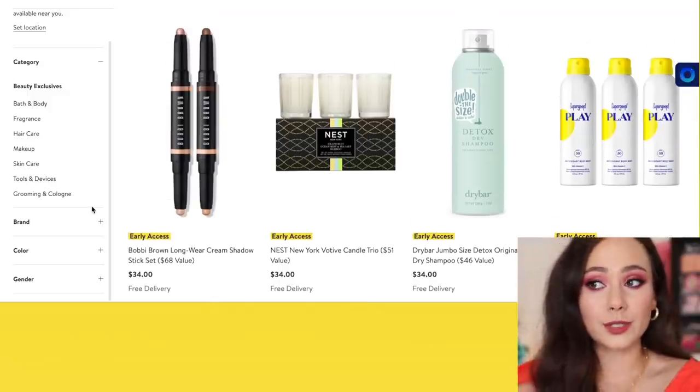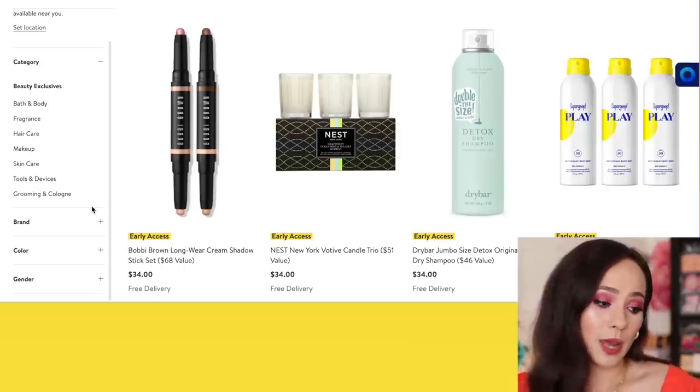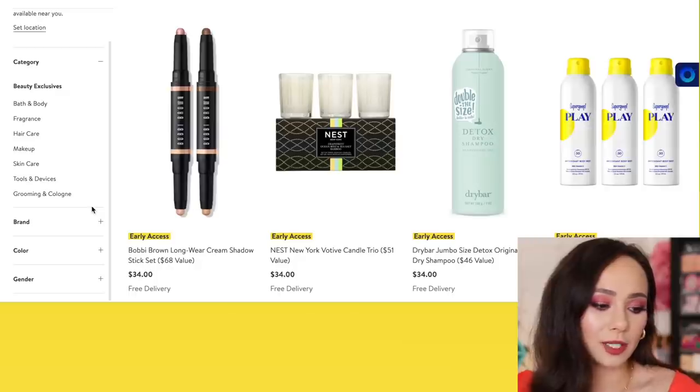Bobbi Brown also has a cream shadow stick set. I've never used this before and I'm not really into Bobbi Brown cream shadows, or cream shadows to begin with. So that's not something I would get.